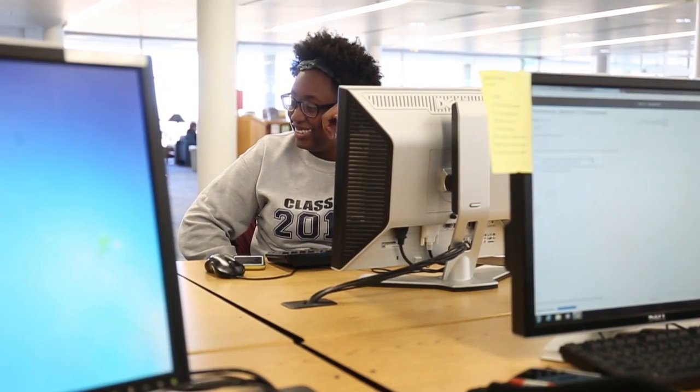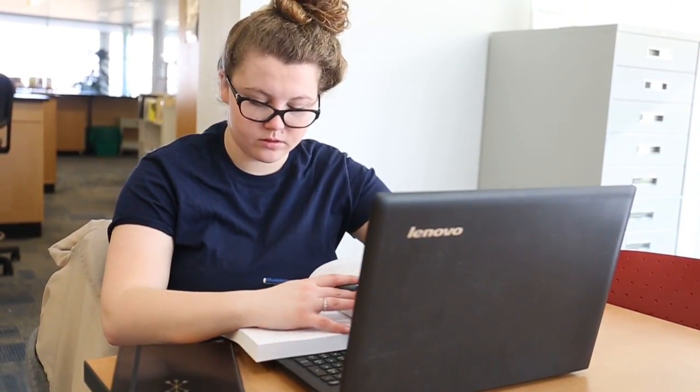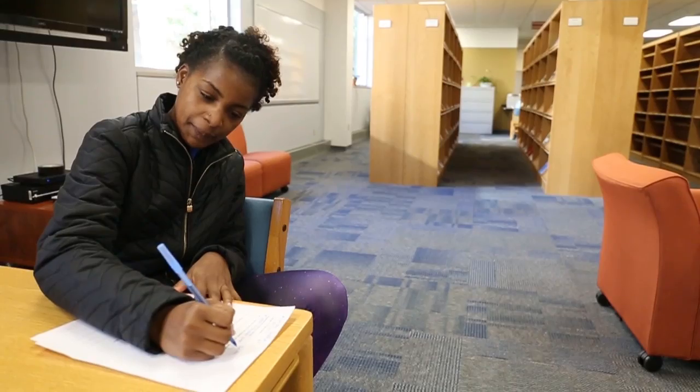A lot of times students say that if they can just stay on campus a little longer and study, it's very helpful for them. It keeps the distractions down. When you go home there's lots of stuff going on that can distract you from your studying. But if you can come into the library and spend a nice quiet hour getting some work done, you can make a big difference in your achievement.